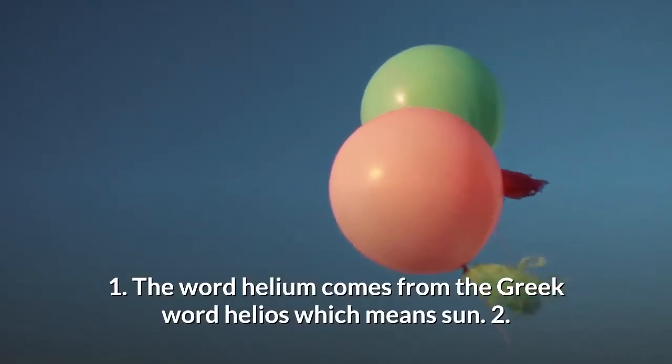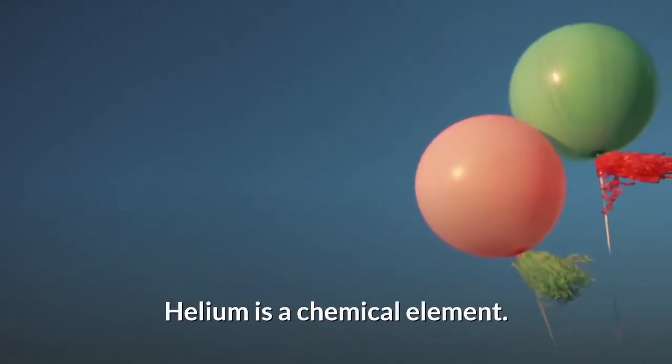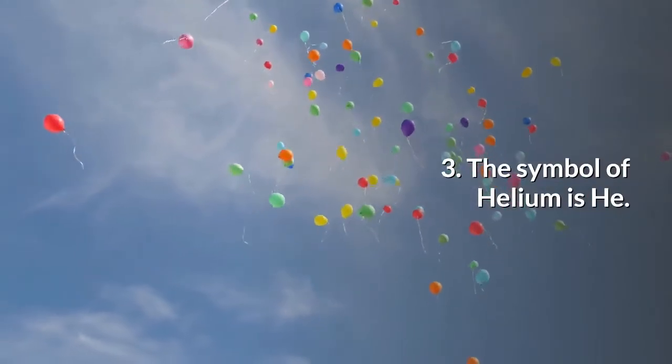The word helium comes from the Greek word helios, which means sun. Helium is a chemical element. The symbol of helium is He.